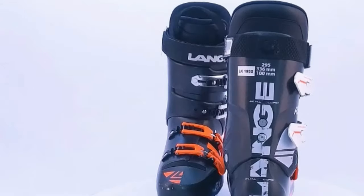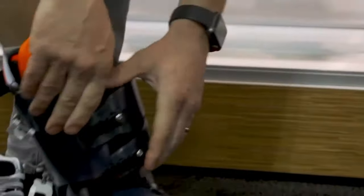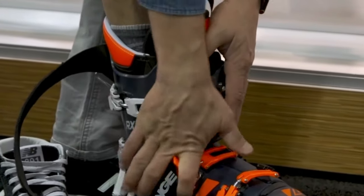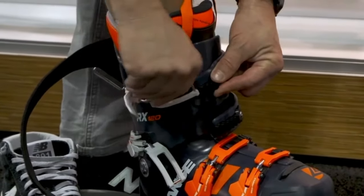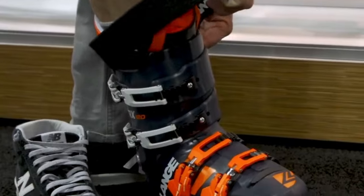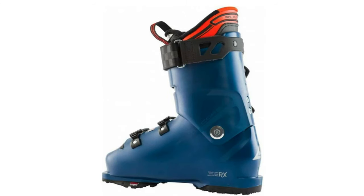Langa RX 120: A skiing journey like never before with the Langa RX 120, a pinnacle of all-mountain prowess. Revolutionizing your skiing experience, Langa employs technology inspired by golf balls, blending soft and hard plastics in the shell for unparalleled energy transfer to your skis. This innovation ensures heightened performance and responsiveness, empowering you to conquer any slope effortlessly. The four adjustable aluminum buckles and a flexible power strap provide a secure and personalized fit, while the 100mm last liner, with customizable options, guarantees comfort tailored to your liking.